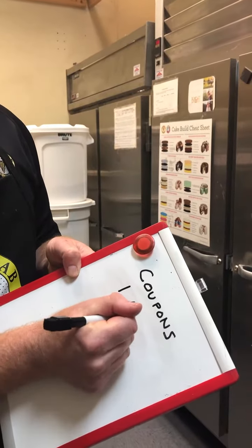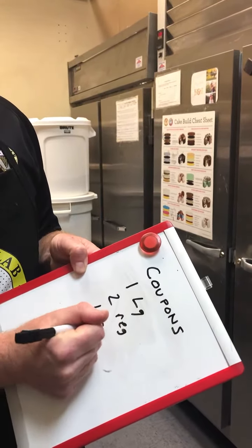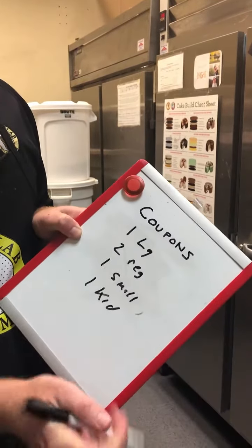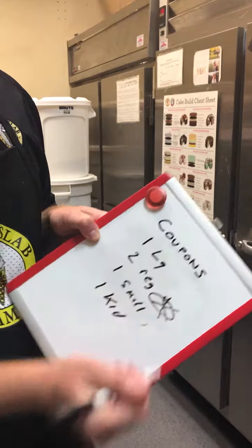So again, if we have one large, two regulars, one small, and one kid, one of the regulars is going to be free.